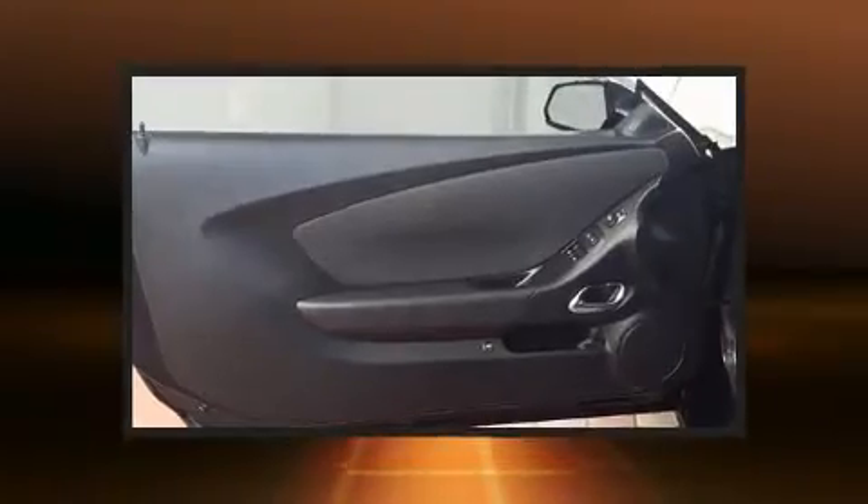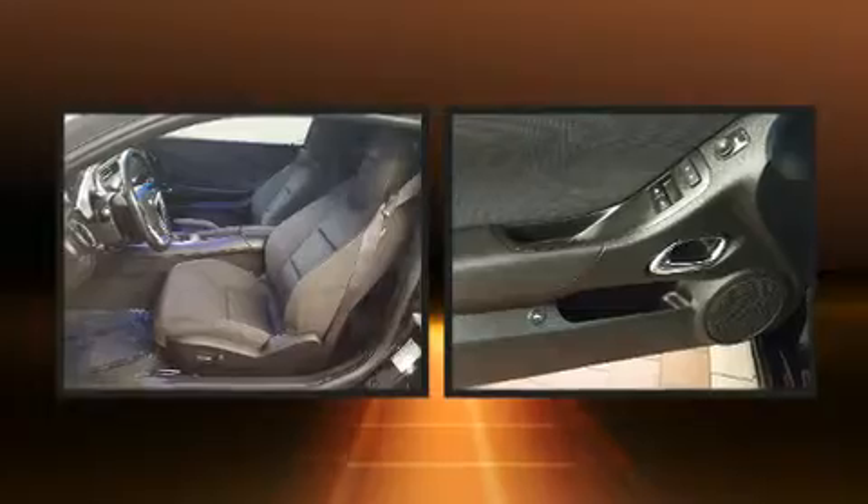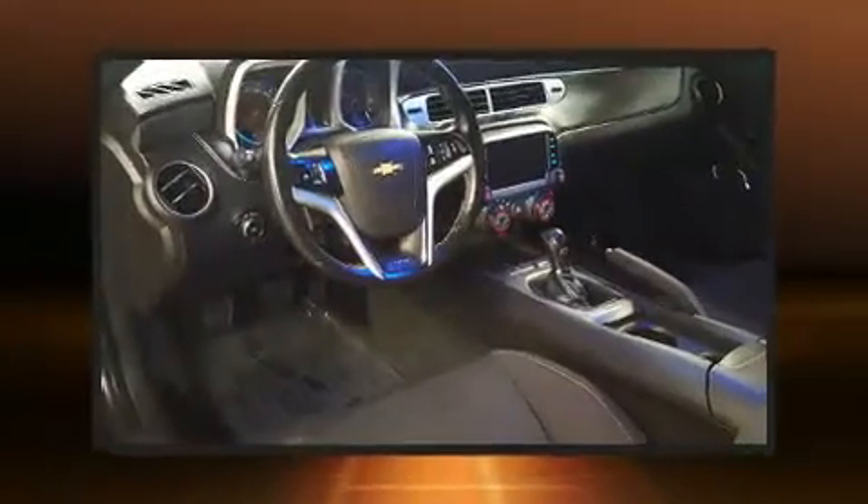Top features include remote keyless entry, variably intermittent wipers, a trip computer, power front seats, and air conditioning.